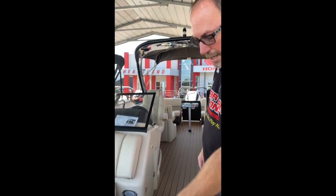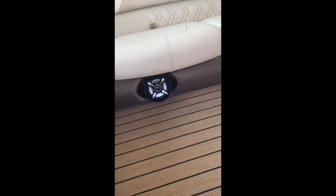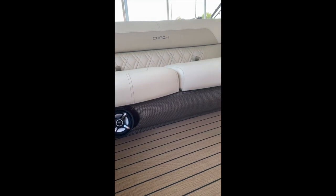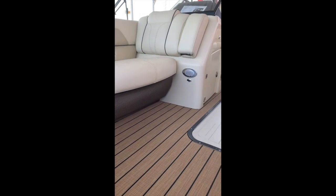This also has the upgraded teak flooring on here. It looks really, really good. This flooring is super nice, durable, and spill-proof. You can spill stuff on it and it wipes right off — no issues.